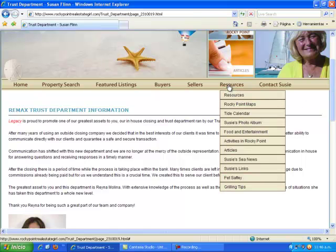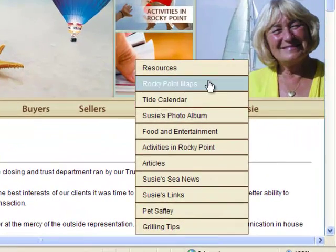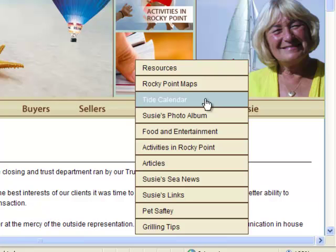Our next tab here is Resources. Under Resources we have many links: Rocky Point maps that will share my favorite restaurants and also the map of Rocky Point; tide calendars that go through the end of the year so you can see when the extreme low tides are; my photo album; food and entertainment; activities in Rocky Point; articles; Susie's Sea News, which is my bi-monthly newsletter; Susie's Links; Pet Safety and Grilling Tips.